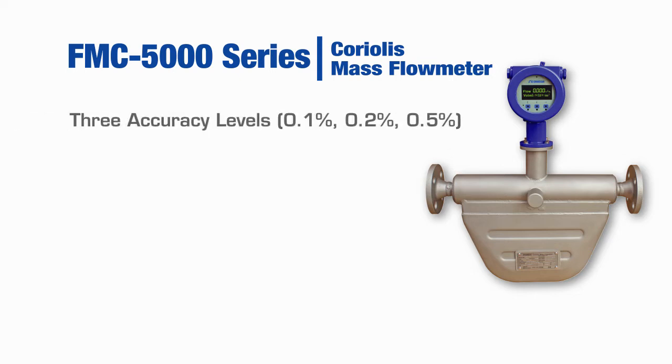Three accuracy levels are available, from 0.5% to the high accuracy 0.1% units. The high accuracy units can be used as calibration standards for other types of flow meters.